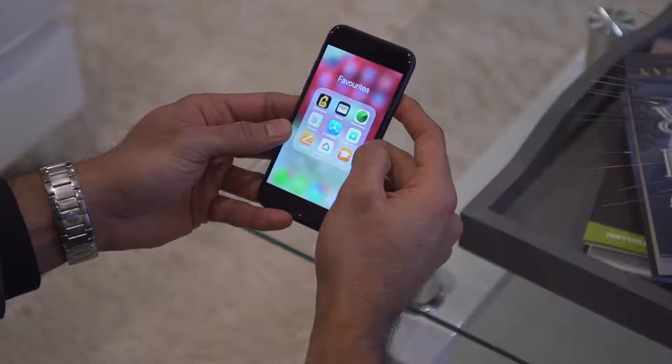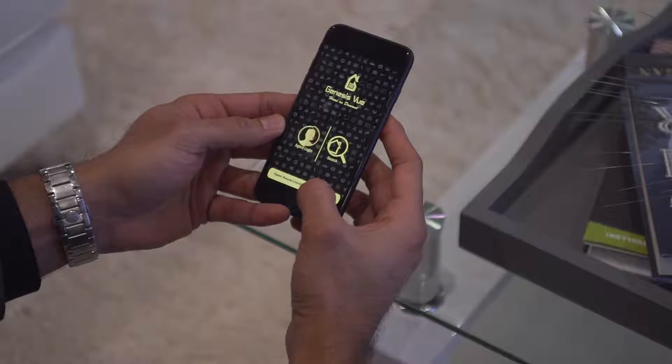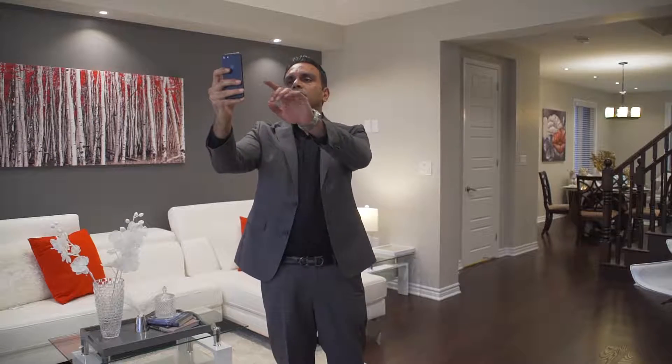I can just live stream a bit — Genesis View app. Hey everyone, it's me Owat. I'm here live at 50 Stone Bridge. This is a 2800 square foot detached home backing onto a ravine. Let me take you on a tour.